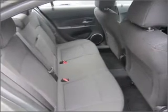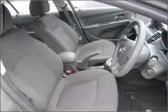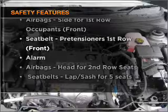Ride in style with the included premium wheels. Anti-lock brakes help to bring your vehicle to a safe stop. If safety is a high priority, rest assured knowing these top safety components are included.